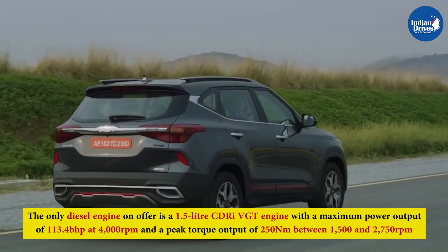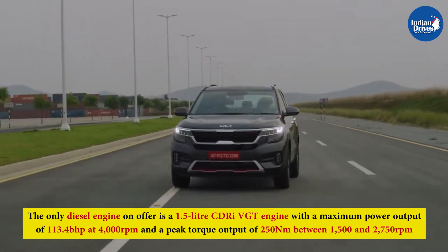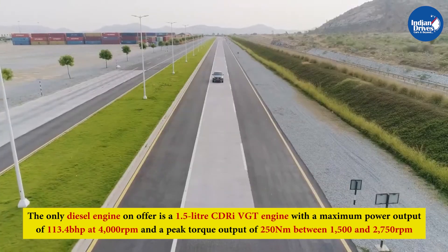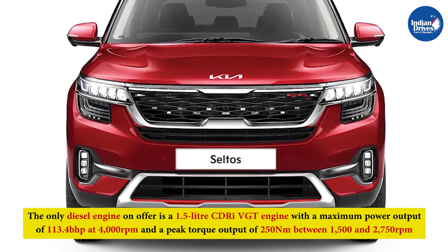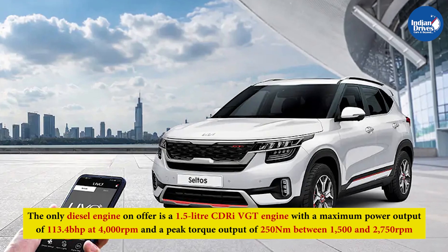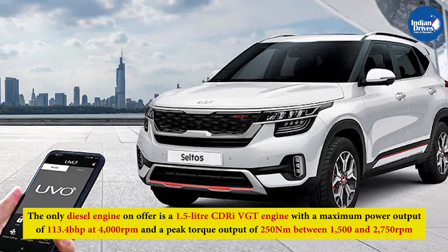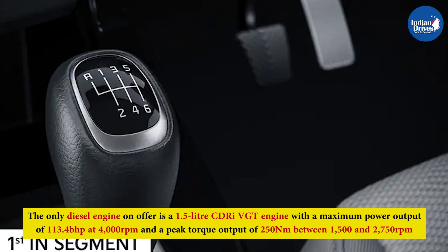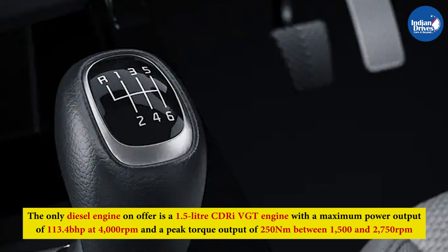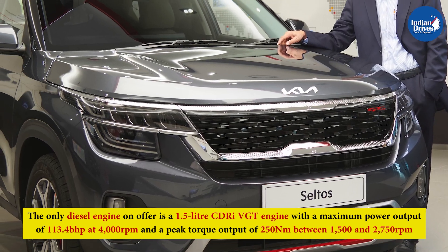The only diesel engine on offer is a 1.5-liter CRDi VGT engine with a maximum power output of 113.4 bhp at 4,000 rpm and a peak torque of 250 Nm between 1,500 rpm and 2,750 rpm. This motor is available with either a 6-speed manual transmission or a 6-speed torque converter automatic gearbox.